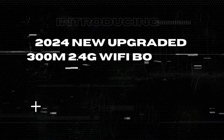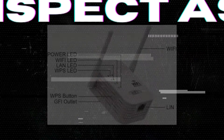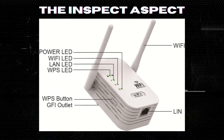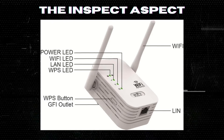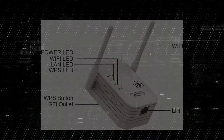Welcome back to The Inspect Aspect, where we bring you honest reviews on the latest tech products. Today we are diving into the pros and cons of the 2024 new upgraded 300M 2.4G Wi-Fi booster extender, Wi-Fi repeater with Ethernet port. Let's jump right into it.